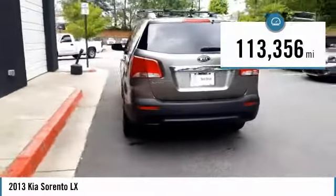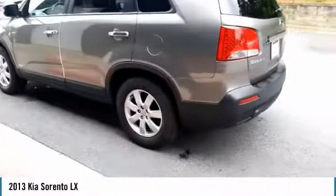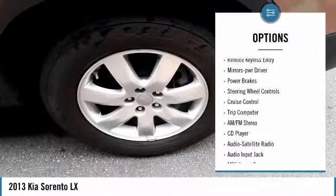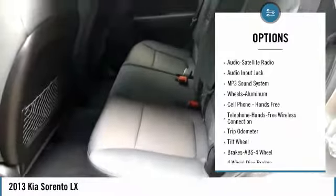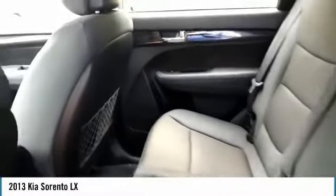This vehicle has less than 115,000 miles. Here are some of this vehicle's great options: all wheel drive, aluminum wheels, heated side mirrors, traction control, remote keyless entry, power driver mirrors, power brakes, steering wheel controls, cruise control, trip computer.